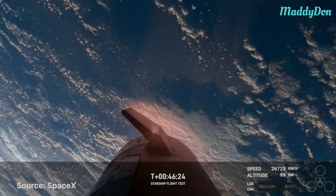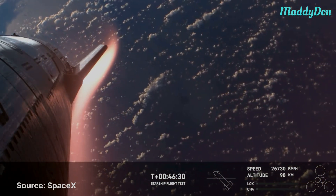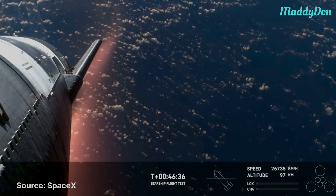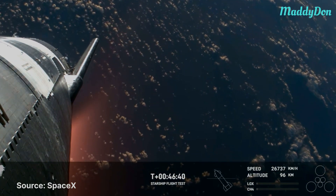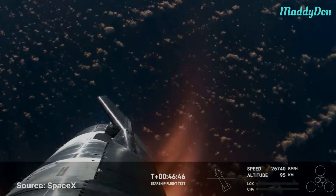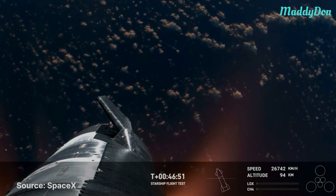This is where the Earth's atmosphere is doing the work to slow us down. What a view — this plasma field is incredible. We hope to maintain these views throughout. Starship is so big that we're hoping the plasma field doesn't entirely blanket the entire vehicle. Right now it is not — the Starlinks are still communicating and still capturing the data and video that we see here.